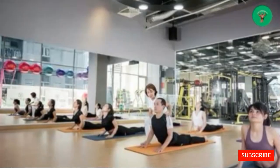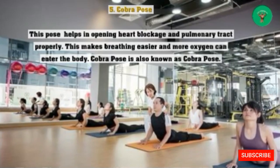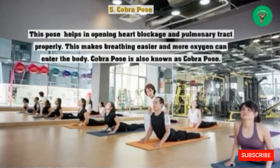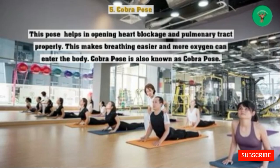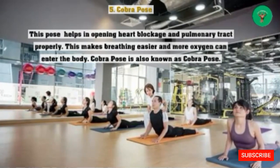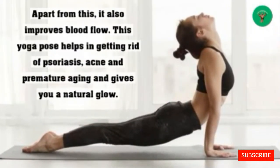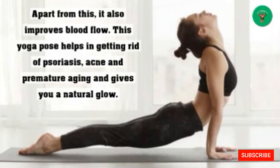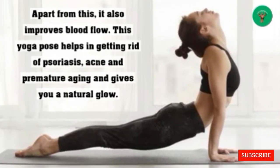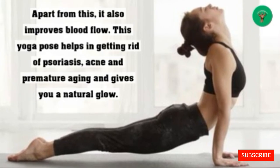5. Cobra Pose: This pose helps in opening heart blockage and the pulmonary tract properly, making breathing easier so more oxygen can enter the body. It also improves blood flow. This yoga pose helps in getting rid of psoriasis, acne, and premature aging, and gives you a natural glow.